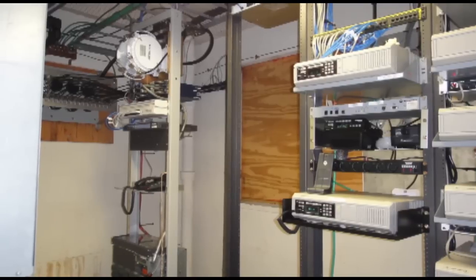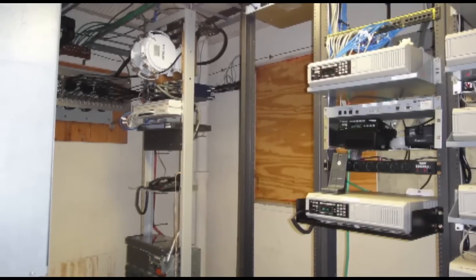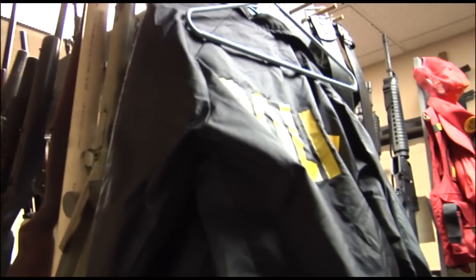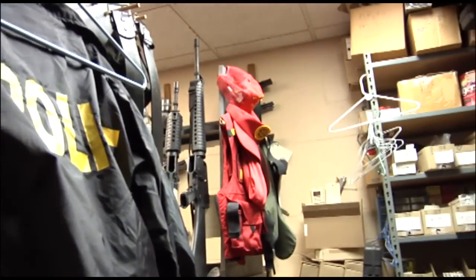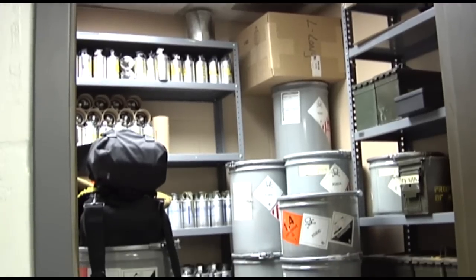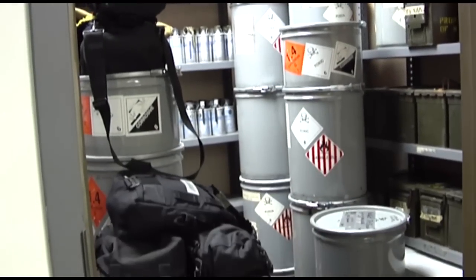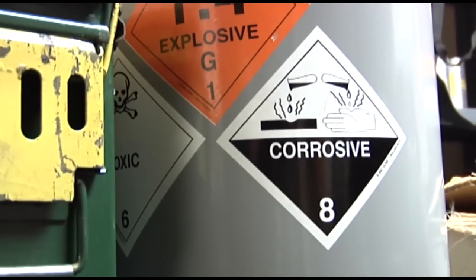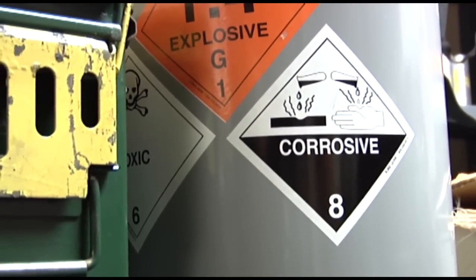Plywood on windows is the only protection for the department's high-tech radio system, and there's no ventilation in the armory, where dangerous chemicals are used and stored. It doesn't have a blast wall of any kind — it's not secure.